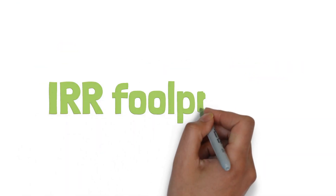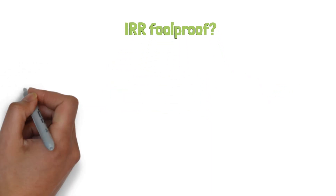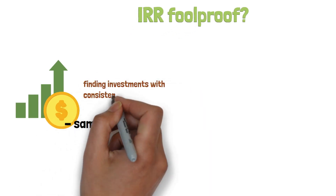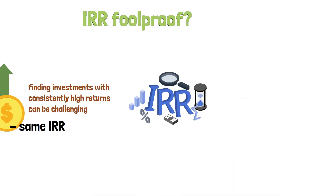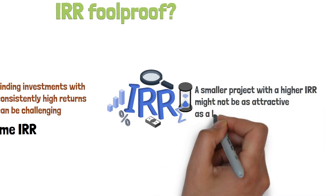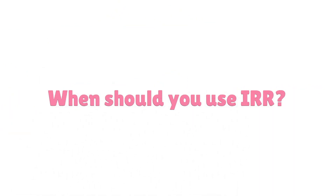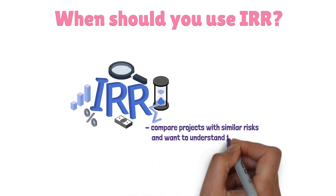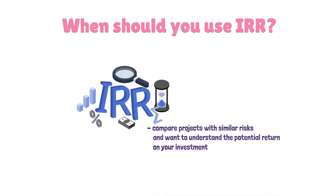But is IRR foolproof? Not quite — it has its quirks. For instance, it assumes that you can reinvest your earnings at the same IRR. In reality, finding investments with consistently high returns can be challenging. Also, IRR doesn't consider the project's scale. A smaller project with a higher IRR might not be as attractive as a larger one with a lower IRR. So when should you use IRR? IRR shines when you compare projects with similar risks and want to understand the potential return on your investment. It's a valuable tool, but like any tool, it's most beneficial when used wisely.